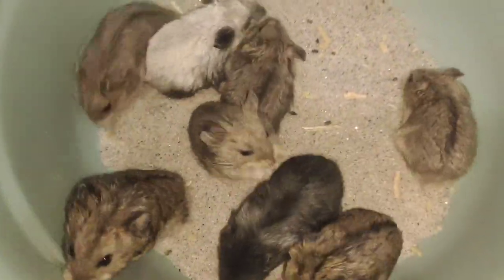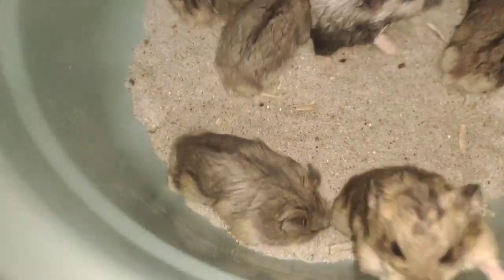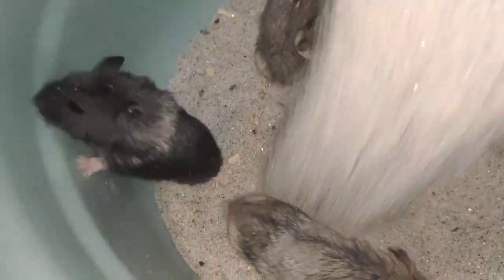Sunbat ang ating mga hamster. Maliligo sila guys para bumangon naman yung kanilang mga fure. Ganyan lang guys ang pagsasandbat.